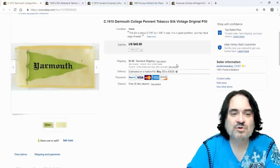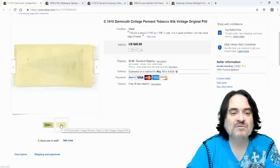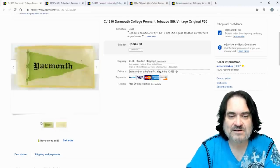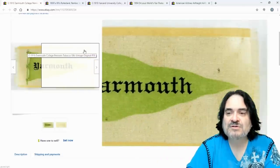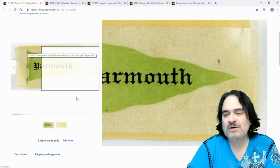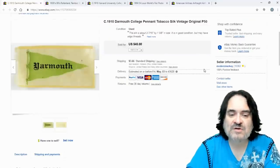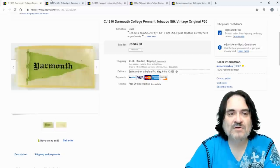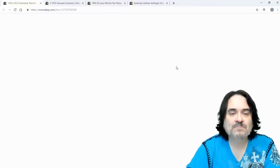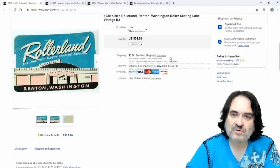Here is a tobacco silk. This buyer also bought a second one I'll show in a moment. It went for $45 — smaller size silk in pretty decent condition. It has some fraying on the top and discoloration on the sides, which is typical even for pieces that are essentially new.